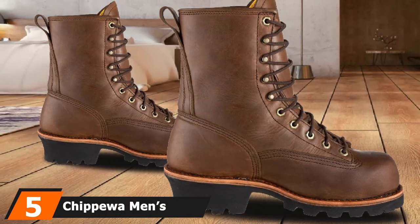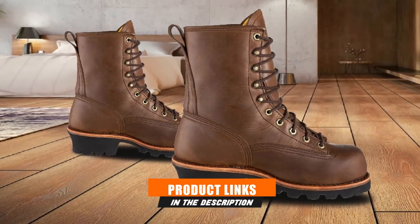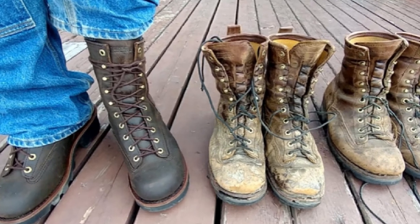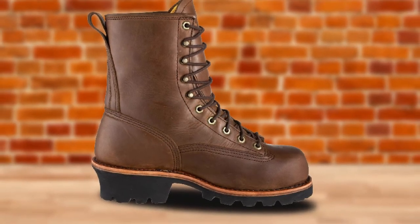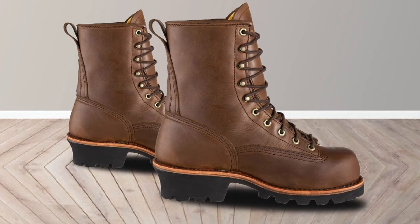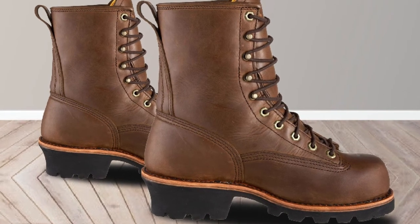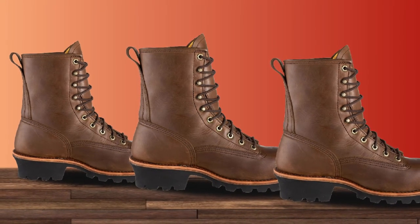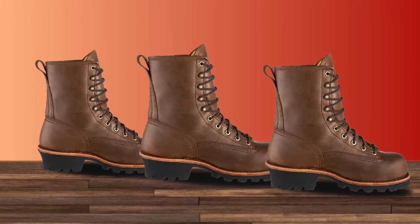The number five position is held by the Chibull Men's 73101 Lace-to-Toe Logger 8-inch Work Boots. These boots feature safety steel toes that prevent the toes from getting squashed, a Chibulltex waterproof membrane to keep feet dry even when exposed to exterior liquids, and Vibram outsoles for superior traction on slippery surfaces. For comfort, they combine Texan insoles that provide excellent cushioning on uneven surfaces and shock-absorbing midsoles that dissipate impact when walking on hard surfaces.